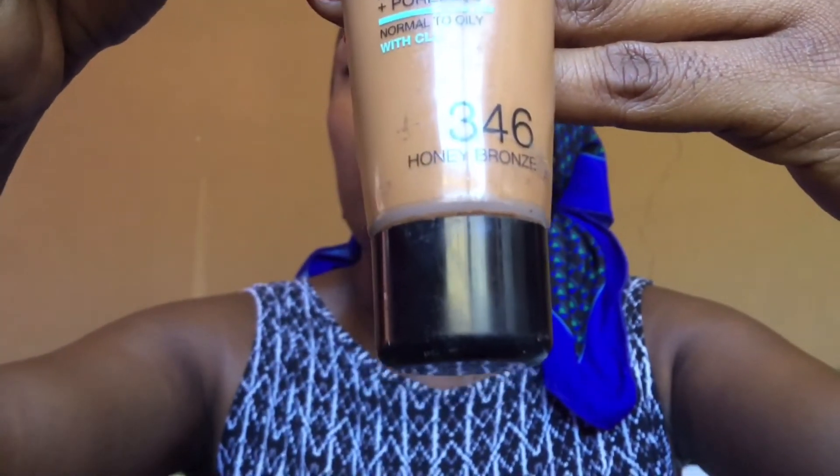Once I'm done with my brows, this is my everyday makeup look — this is how I look on a daily basis. Nothing extraordinary, nothing out of this world, just a simple everyday makeup look. I'm using my Maybelline Fit Foundation in the shade Honey Bronze. That's my normal foundation — the one I use all over my face — and I'm going to use it to line my upper brow just so that I don't have those harsh lines.